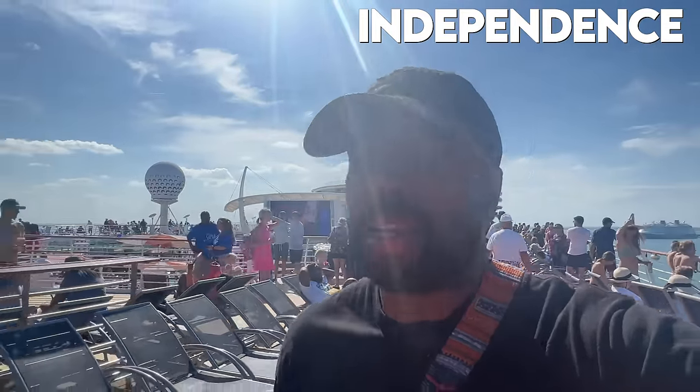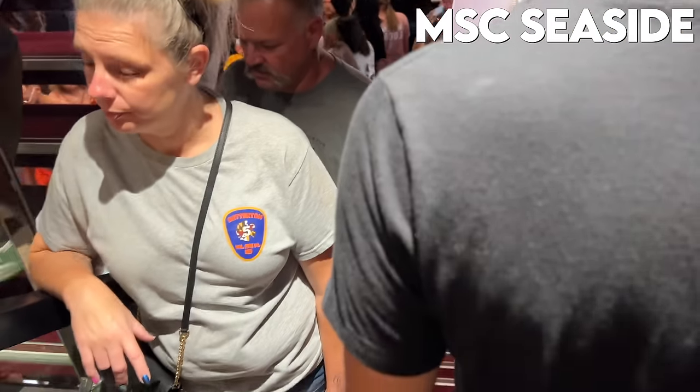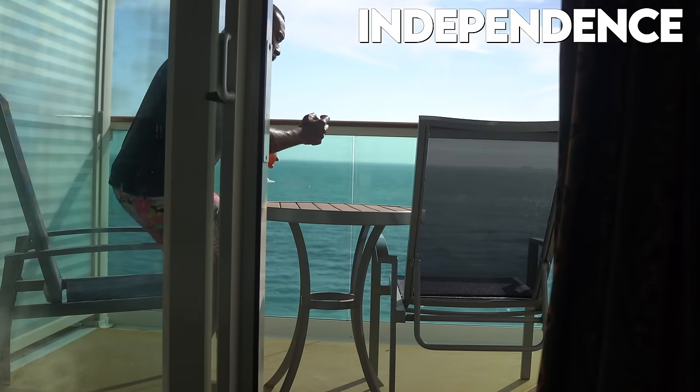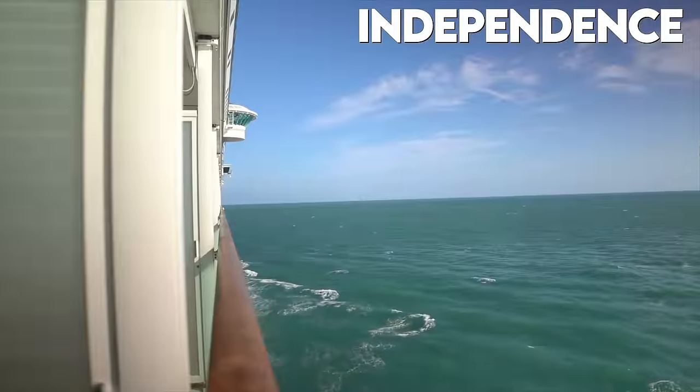We're about to take off — the sailaway party is happening. There are a lot of people at the pool having fun, definitely a lot of bachelorette parties. I do not like this at all though — can't use the elevator, and the stairways are super crowded. The safety video literally said to avoid crowds, and look at these stairs. That was probably one of the worst experiences I've had for a muster drill. I decided to come back to the privacy of my room, have a drink, and watch the sail away from here — this is very relaxing.